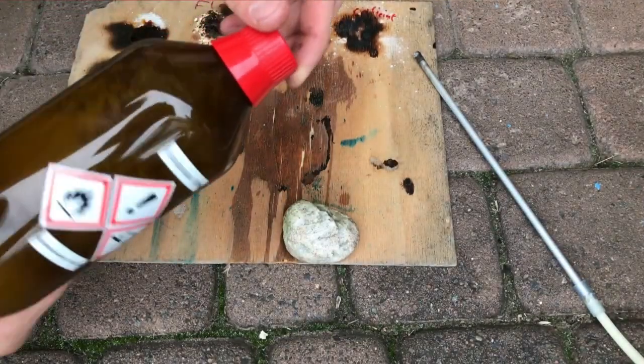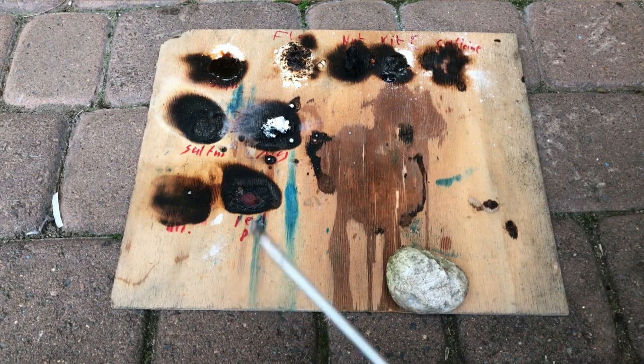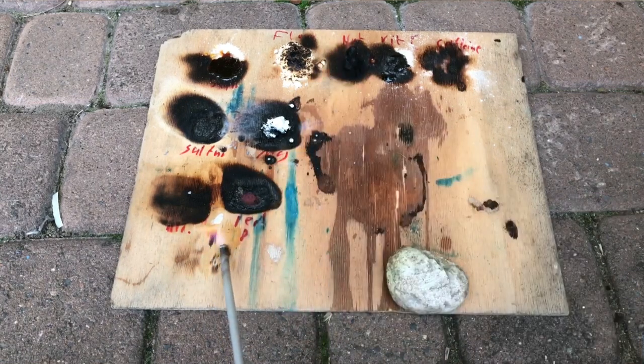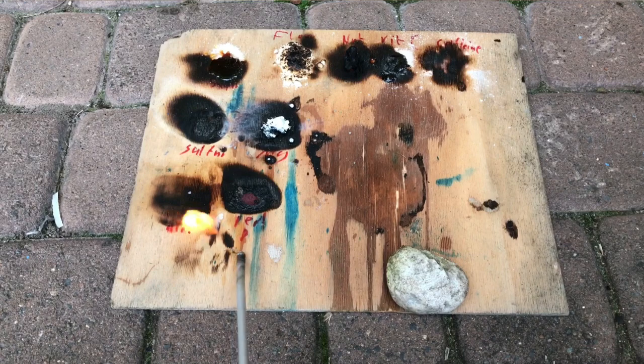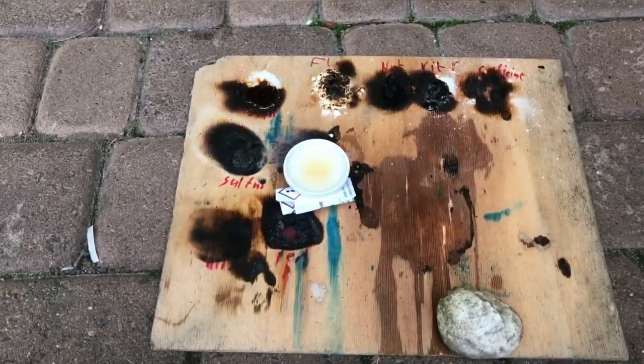Here we have glacial acetic acid, which is currently frozen in its bottle. I've fortunately managed to get a few chunks of glacial acetic acid out of the bottle and onto this piece of wood. Acetic acid is normally really flammable, but because such a small amount was used, the fire wasn't that impressive.